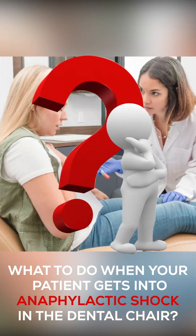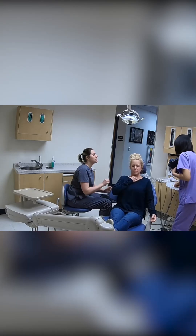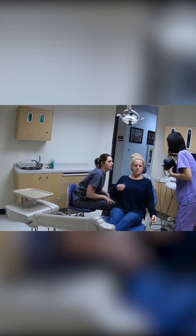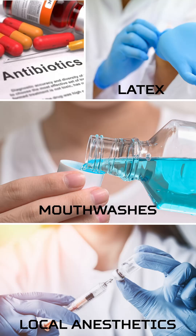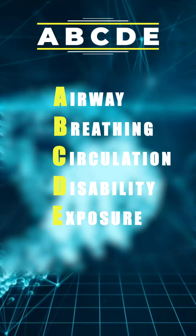What to do when your patient gets into anaphylactic shock in the dental chair. Anaphylaxis is a severe and potentially life-threatening allergic reaction that can have a number of dental-related causes. For the management, remember the mnemonic ABCDE: Airway, Breathing, Circulation, Disability, Exposure.